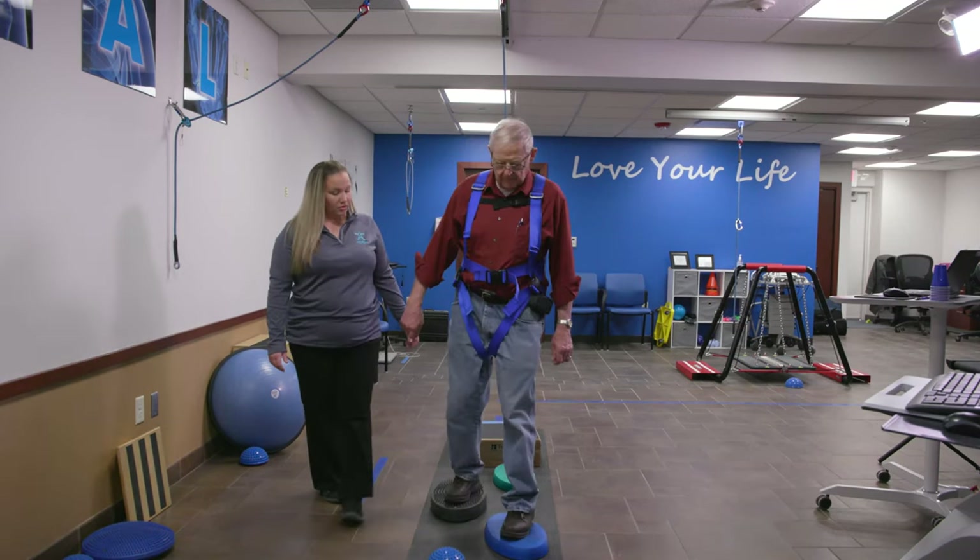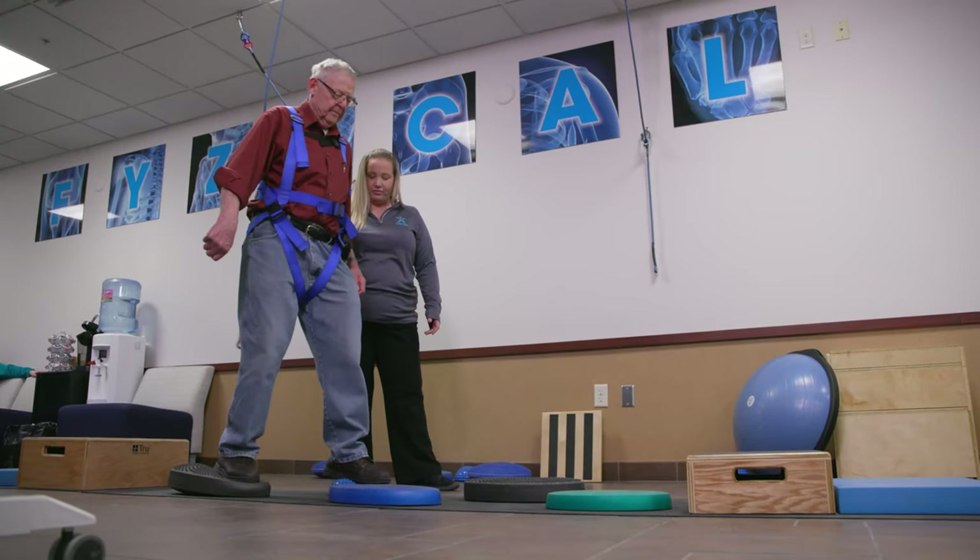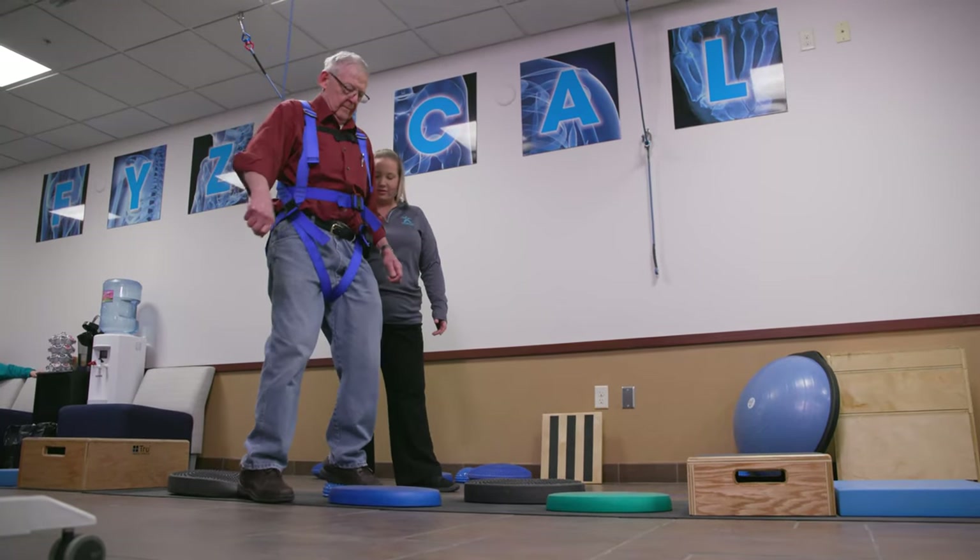Working with bigger patients, there are a lot of challenges I wouldn't even dare take on if I didn't have the overhead system. Now we can go ahead and test and really uncover these issues without fear of falling. It is impossible to fall when you're in the harness and in the system.